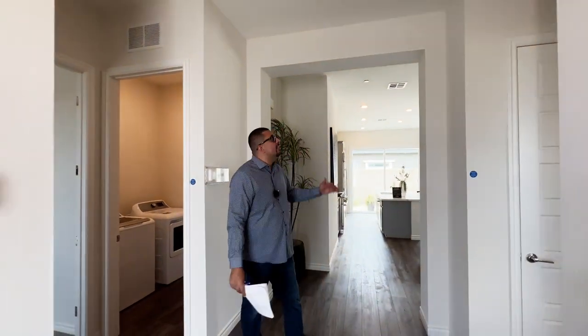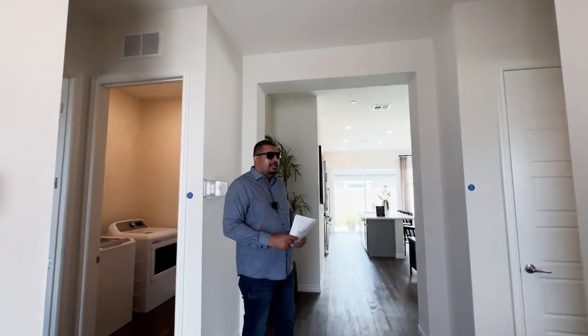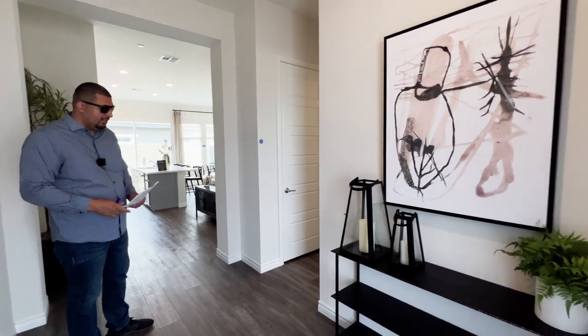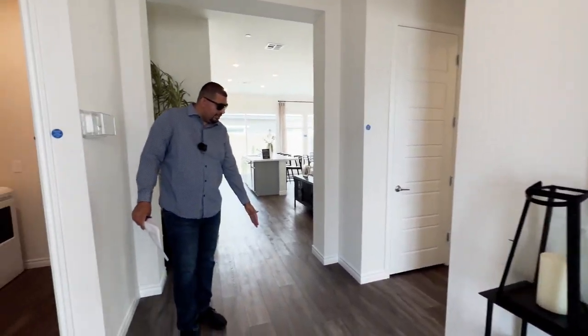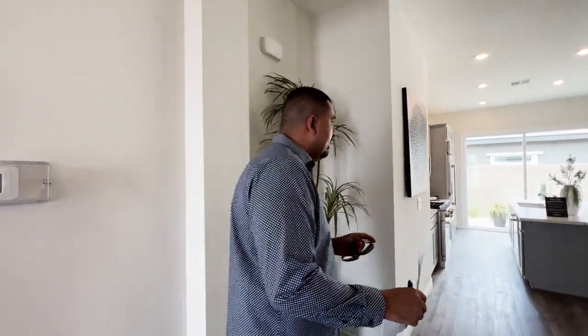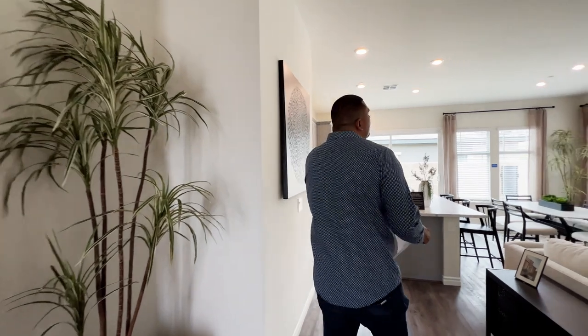As soon as you walk in, you immediately notice the 10-foot ceilings. High ceilings definitely make the house look even bigger than it really is. On the floor, you have vinyl flooring. Let's look at the main living area as soon as you walk in.